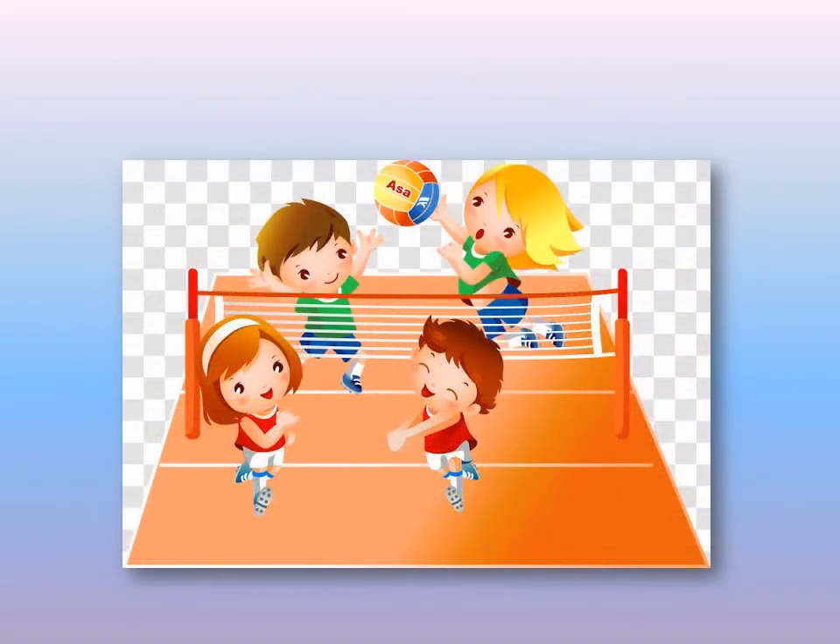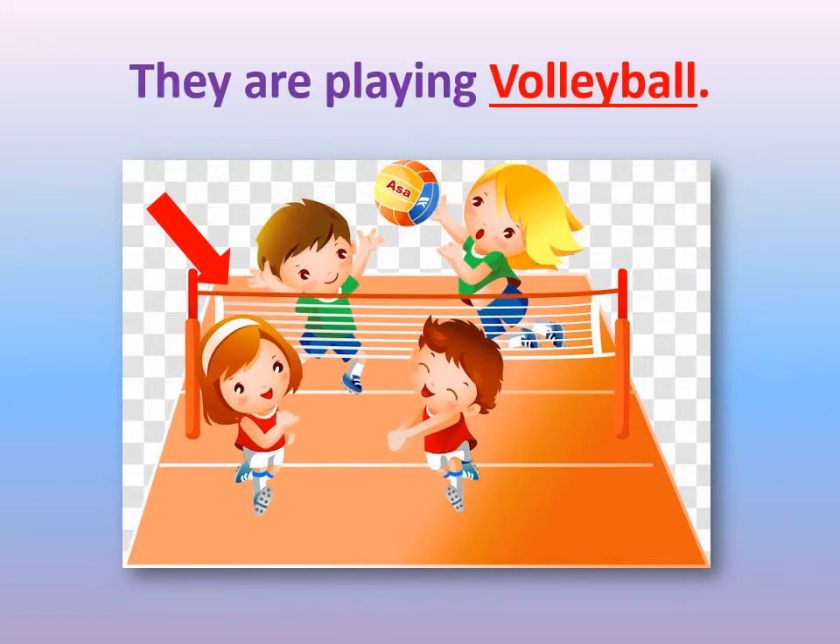Can you see this picture, KG2? What do you think they are playing? We have two teams and they are playing with a ball. And what's this thing the arrow is pointing at? This is called a net. They are playing volleyball. This game is called volleyball.